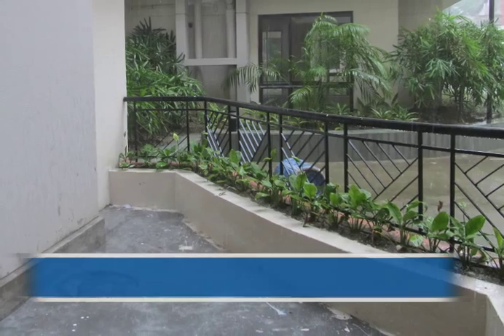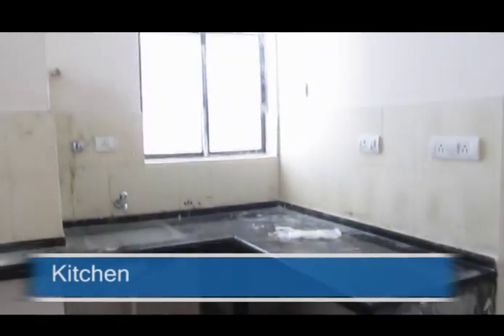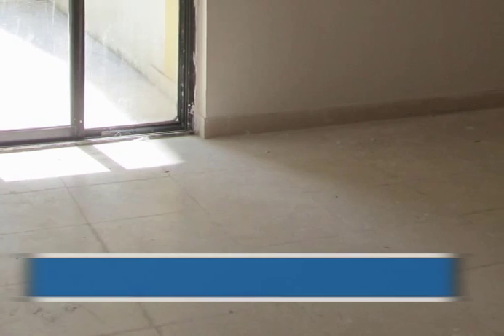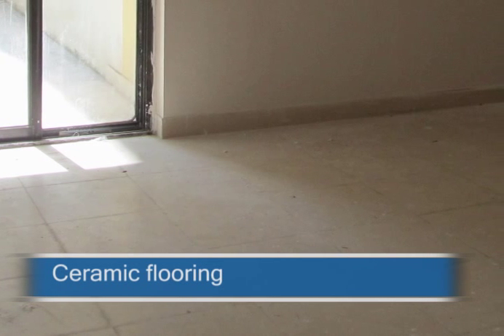There is a spacious balcony in the apartment. There is also a kitchen, which has got marble slabs. The apartment has got ceramic flooring.